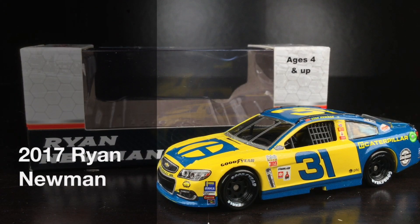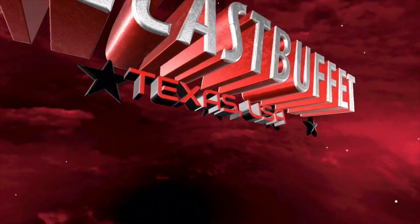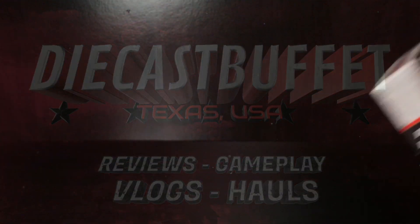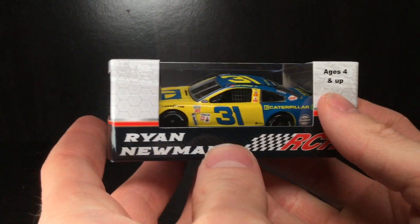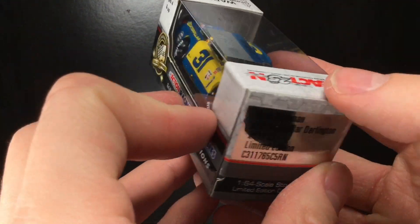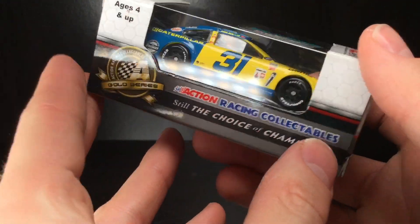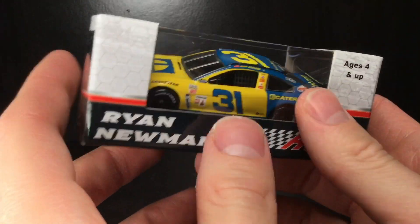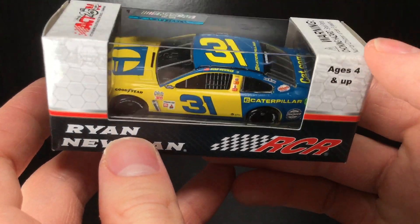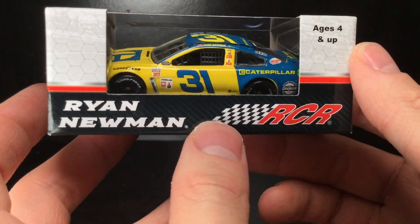In today's DieCast review, this is going to be one cool throwback, fellas. Dale Sr. with Ryan Newman? Holy crap! Howdy, howdy, folks. It is DieCast Buffet here again with the awesome Darlington Throwback DieCast of 2017. It is the Ryan Newman Wrangler — no, it's the Caterpillar joint, but it looks exactly like that beautiful Dale Earnhardt Sr. Wrangler car from the 80s. Holy freaking cow.